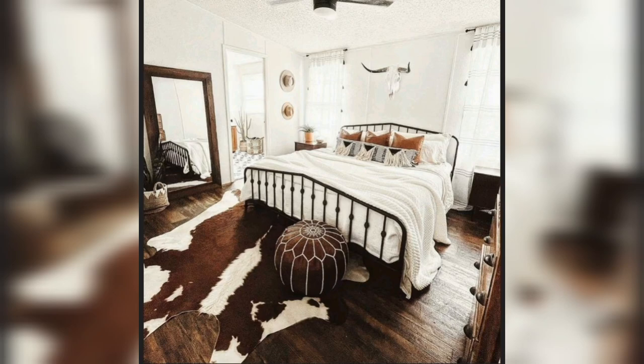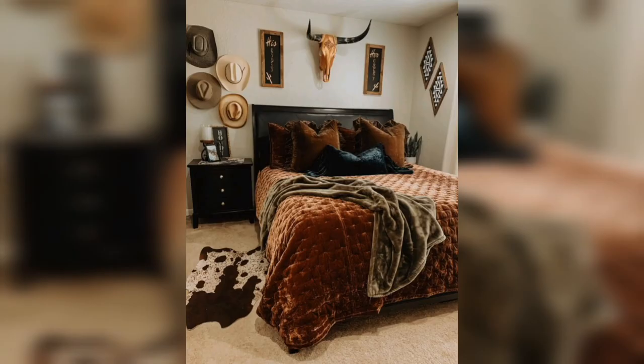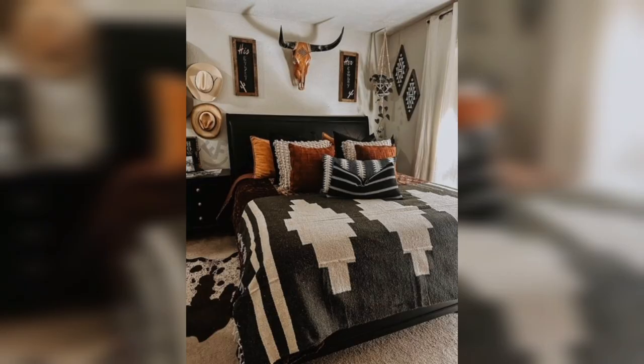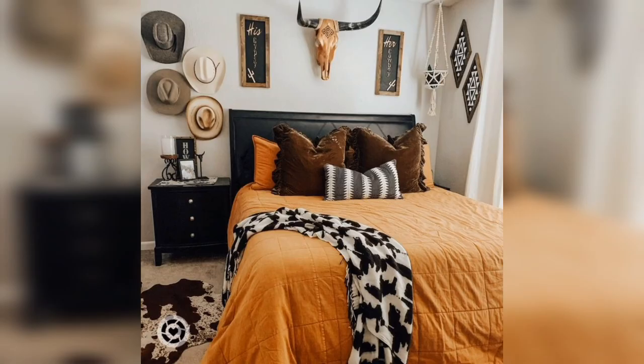Western bedroom is a style that takes inspiration from the rugged natural beauty of the American West. This style emphasizes the use of natural materials such as wood, leather, and stone, as well as rustic and simple design that emphasizes functionality. One of the defining characteristics of a Western bedroom is the use of natural wood furniture. This may include a wooden bed, dresser, and nightstands made from materials such as oak, pine, or cedar. The wood may be left untreated or finished to highlight its natural beauty.